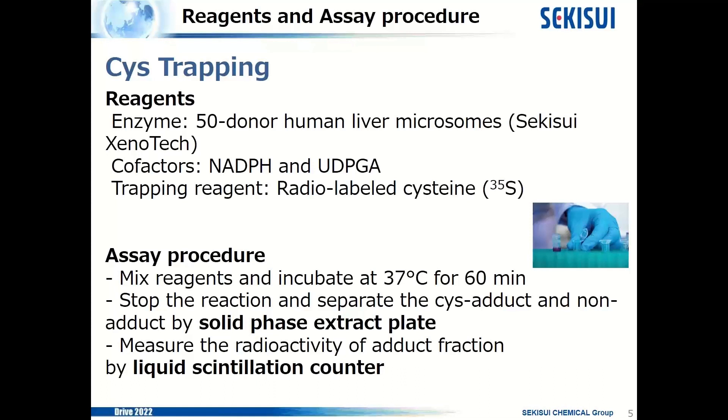This slide shows the reagents and assay procedure of our cysteine trapping. For reagents, 59 human liver microsomes from Sekisui Genotech are used as enzymes. Co-factors are NADPH and UDPGA, and the trapping reagent is radiolabeled cysteine. For the assay procedure: first, mix the reagents and incubate at 37°C for 60 minutes. Then stop the reaction and separate cysteine adducts from non-adducts by solid-phase extraction plate. After that, measure the radioactivity of the adduct fraction by liquid scintillation counter.